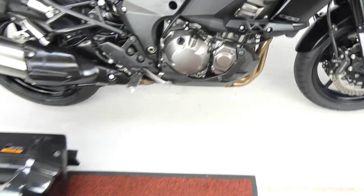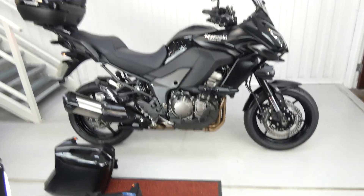It's even got a TomTom and a gear indicator. Superb condition, lovely colour, great bike.